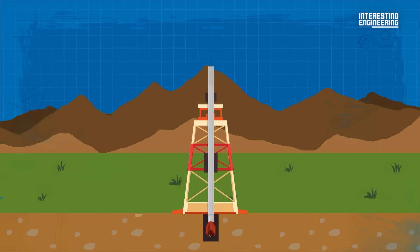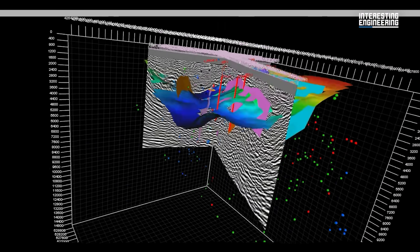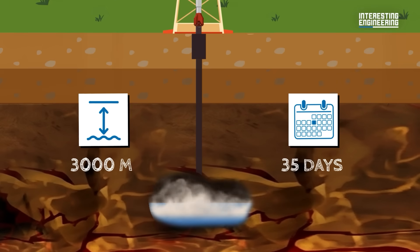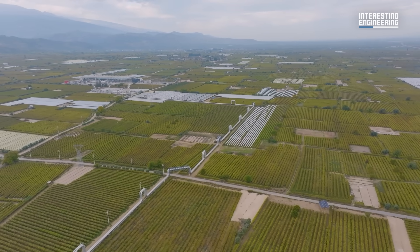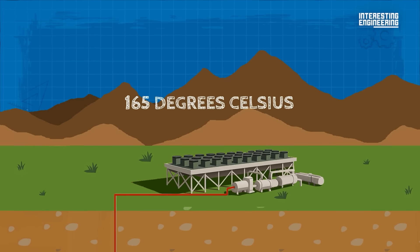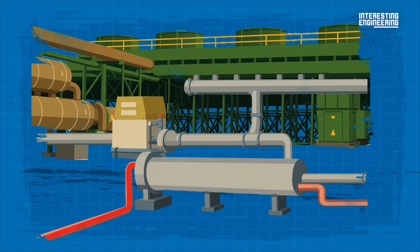It all starts with the production well — the passage drilled into the earth's crust to reach the hot geothermal fluid underneath. A ground survey allows people to discover where wells can be drilled and plan accordingly. The well is drilled to a depth of 3,000 meters, which takes an average of 35 days. During this process, no harm is done to the agricultural lands. Groundwater, or brine, is then extracted from the well. By the time it reaches the surface, its temperature reaches 165 degrees Celsius. This geothermal fluid is then piped into the vaporizer.